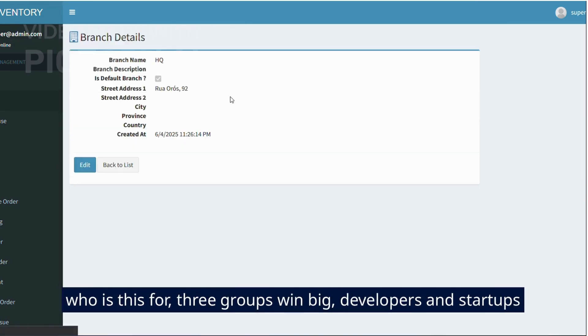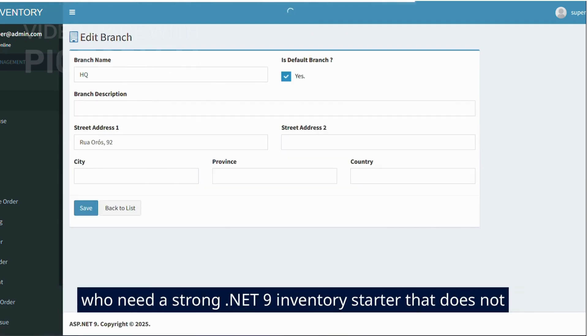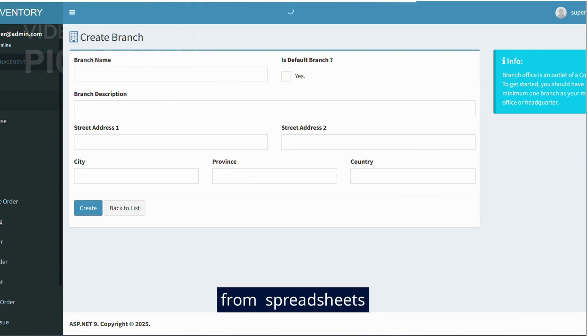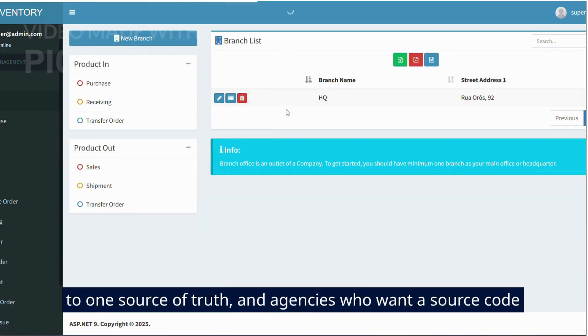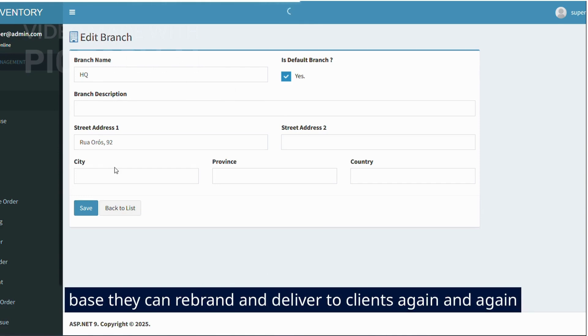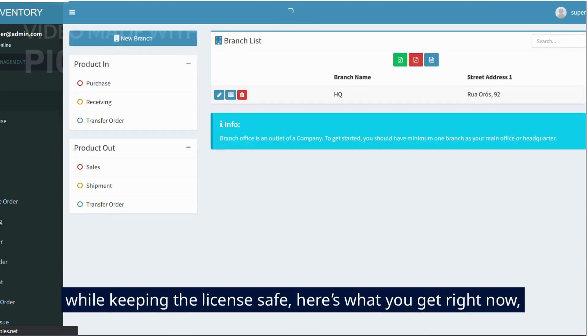Who is this for? Three groups win big: developers and startups who need a strong .NET 9 inventory starter that does not crumble at branch 2, SMEs moving from spreadsheets to one source of truth, and agencies who want a source code base they can rebrand and deliver to clients again and again while keeping the license safe.